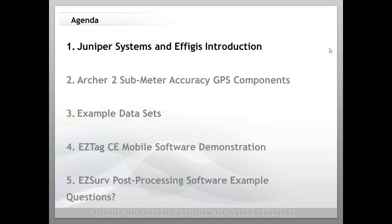Here is the agenda for today. We have a one-hour webinar and plan to complete it early at about 50 minutes. We are first going to do a brief introduction of Juniper Systems and our business partner Effigus in Montreal. We will then look at the components of the solution — the Archer 2 Submeter Accuracy GPS — review example data sets, then move to software demonstrations of EasyTag CE and EasyServe post-processing software, and wrap up with questions.